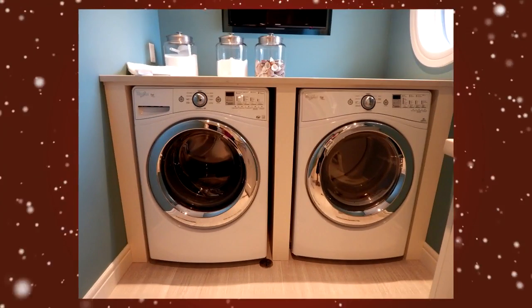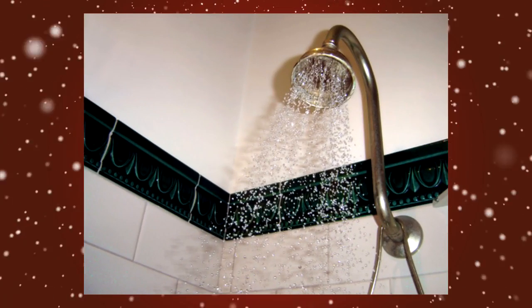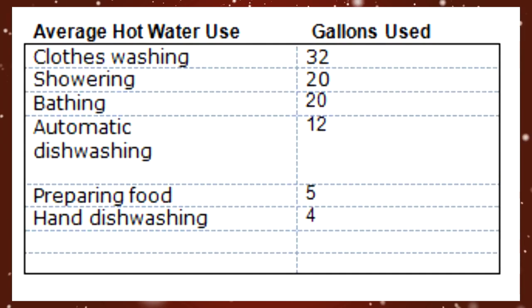You use hot water for a number of different things during the course of the day. Understanding where your hot water is going is the first step in preparing a system to handle the job. It's helpful to understand how your hot water is being used. As you can see, washing clothes, bathing, and washing dishes are your biggest hot water expenses.